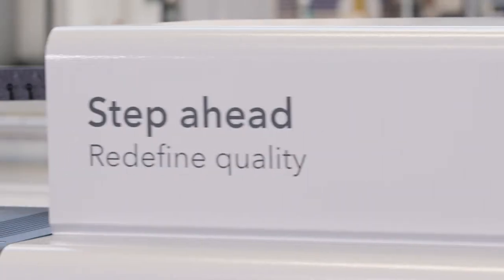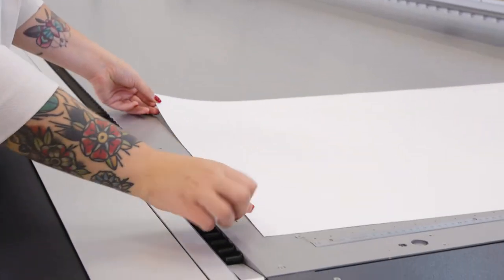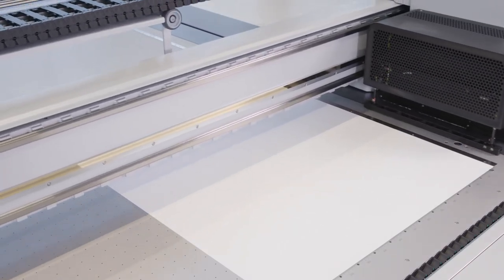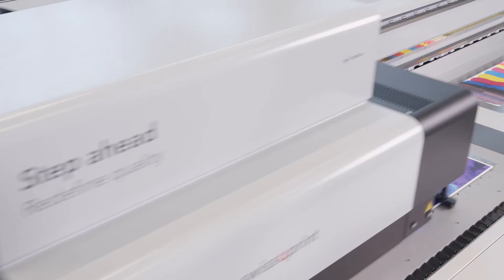Step ahead, redefine quality. Equipped with a new print head generation, we have set an unmatched level of quality. You benefit from the highest resolution, smooth transitions, finest lines and text. Simply amazing quality.